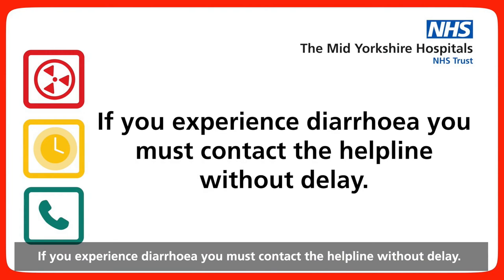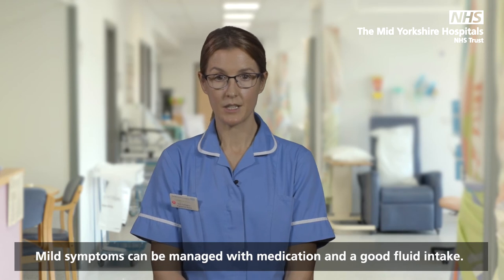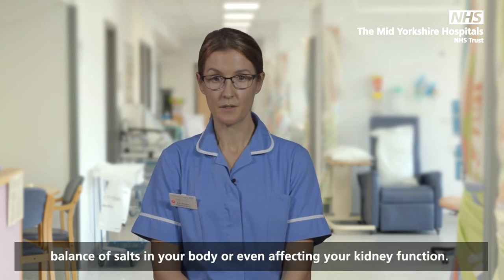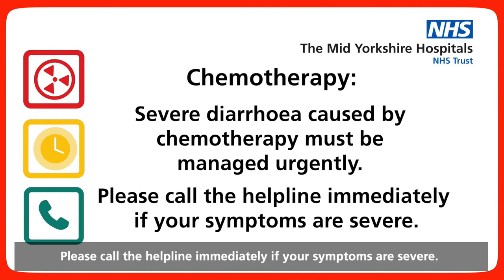If you experience diarrhoea, you must contact the helpline without delay. We expect that some chemotherapies will cause diarrhoea. Mild symptoms can be managed with medication and a good fluid intake. Severe symptoms can lead to other problems such as affecting the balance of salts in your body or even affecting your kidney function. Severe diarrhoea caused by chemotherapy must be managed urgently. Please call the helpline immediately if your symptoms are severe.